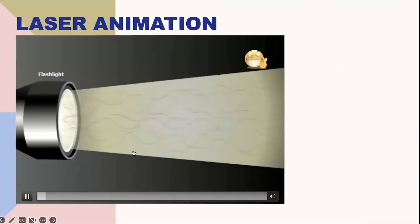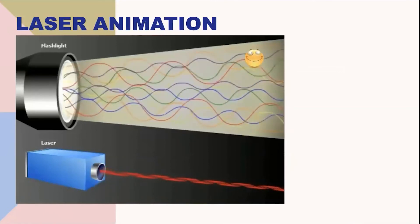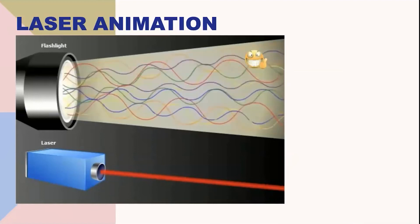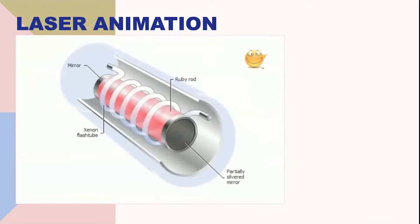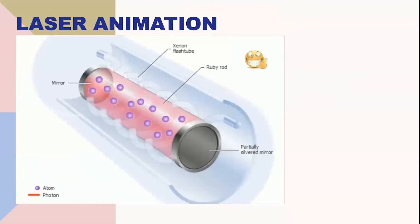An ordinary light source produces many different wavelengths going in all directions. A laser generates light waves of a single wavelength, all in step with each other and traveling in the same direction, making laser light pure in color and extremely intense. The first laser was made of a ruby rod, mirrors, and a xenon flash tube. Intense light from the flash tube excites electrons in the ruby's chromium atoms to higher energy levels. As electrons fall back, photons are emitted. When photons strike other excited atoms, identical new photons are emitted, amplifying the laser light as photons travel back and forth between the mirrors.